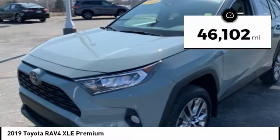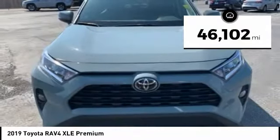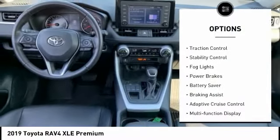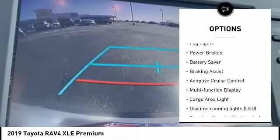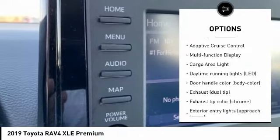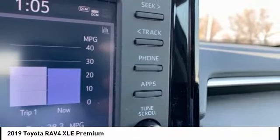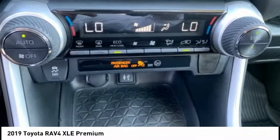This vehicle has less than 50,000 miles. Here are some of this vehicle's great options: tire pressure monitoring system, traction control, stability control, fog lights, power brakes, battery saver, braking assist, adaptive cruise control, multifunction display, cargo area light.